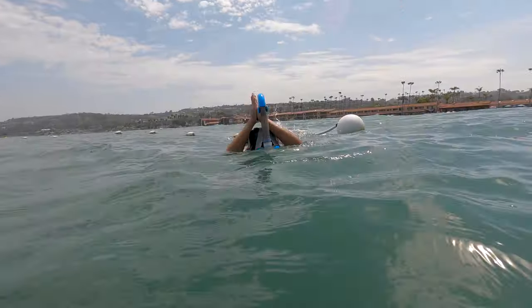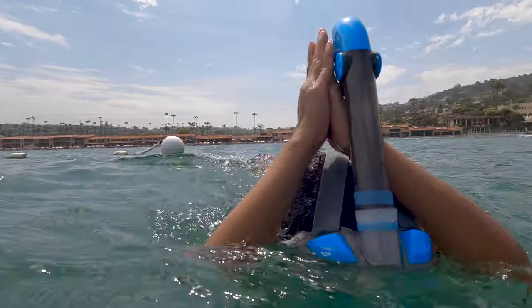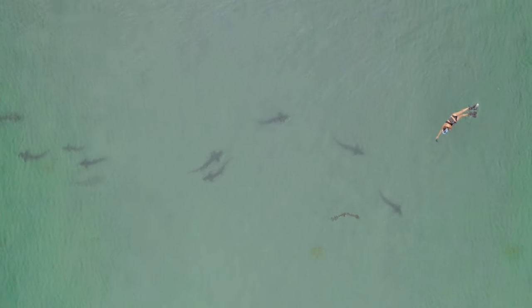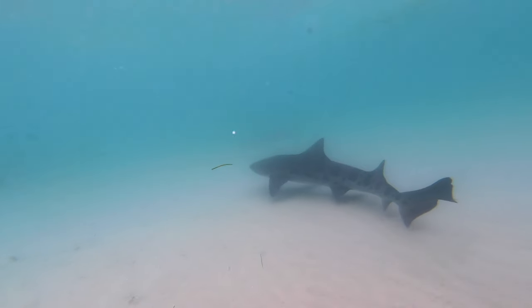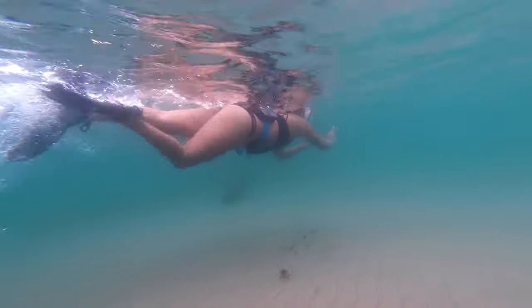We started our swim by heading out past the buoy where I had my first thrilling encounter with the La Jolla shark. After that we made a hard turn and headed straight towards the sea caves and that's when we found what we were looking for — the leopard shark. And not only did we see one shark but if I had to guess we saw probably around 30 this day.